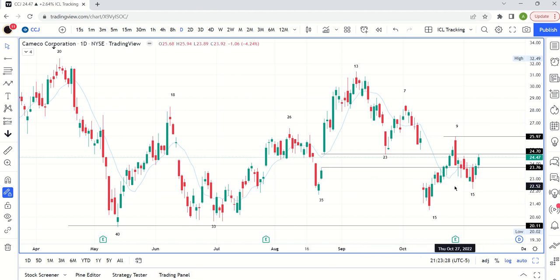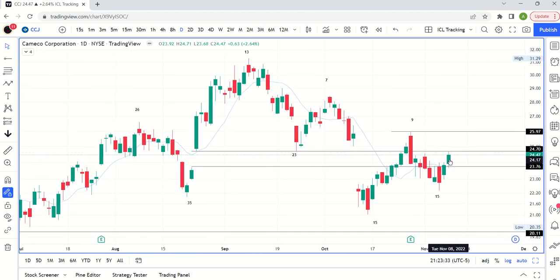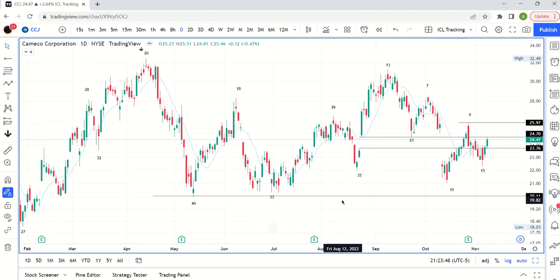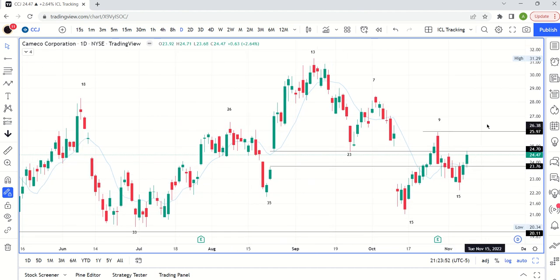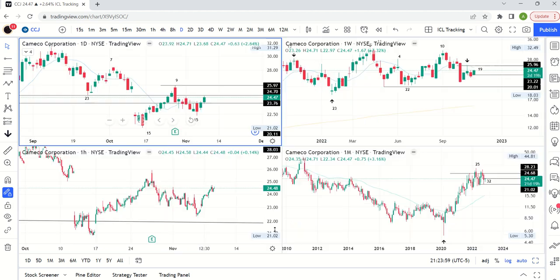We'll see. The point is we have a swing low, so we can play that. You can place your stop below this candle, somewhere around $23.50, and play for a move to around $26, maybe even testing this pivot high. You can set a trailing stop once it starts to move higher, because you have the possibility of a little rally here after this swing low — the same way we got rallies after previous ones.